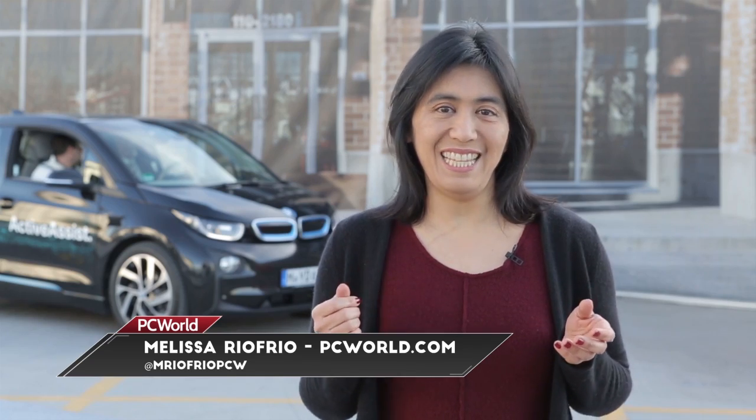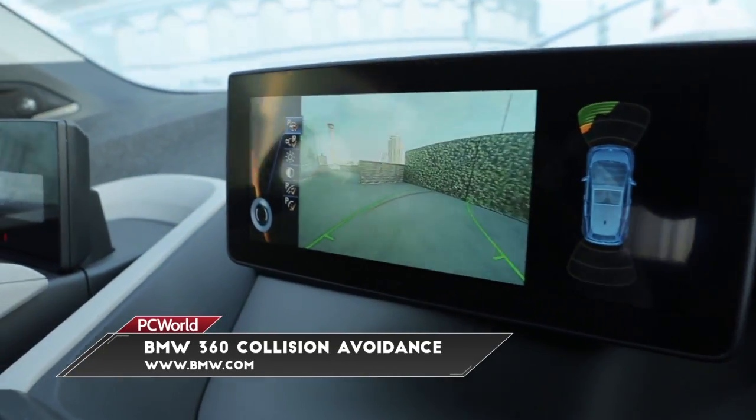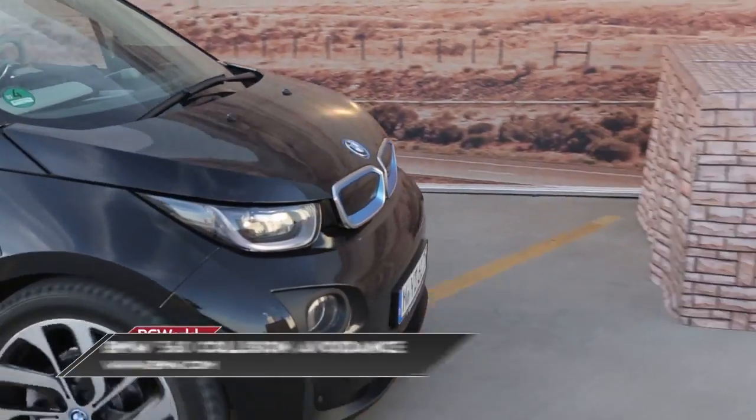What if your car had lasers on it that prevented you from hitting anything? This BMW i3 has experimental laser scanners. They're using beams of light to sense what's around them, and that's how they see what you're coming toward.